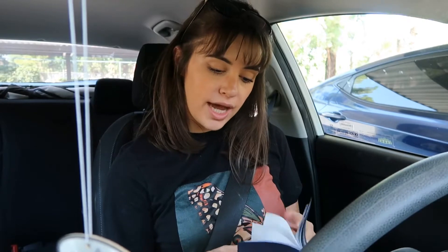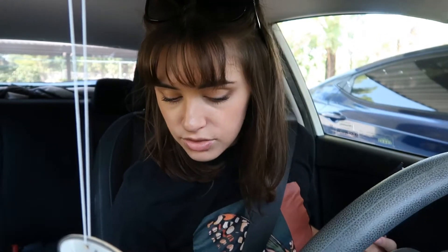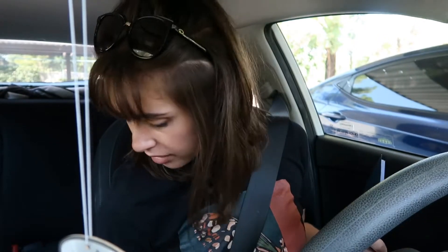I just want to apologize for not having a video last week because my mom and sister were visiting and I didn't really vlog. Now I'm back at it, I'm gonna be filming a video today — that's why I'm talking to a camera.